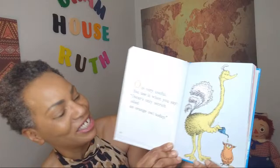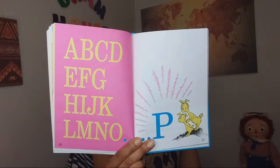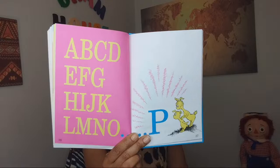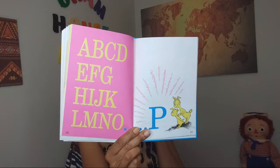We get to do a recap: A, B, C, D, E, F, G, H, I, J, K, L, M, N, O. And what's next? P. We've got painting pink pajamas, policemen in a pail, Peter Pepper's puppy, and now Papa's in the pail.